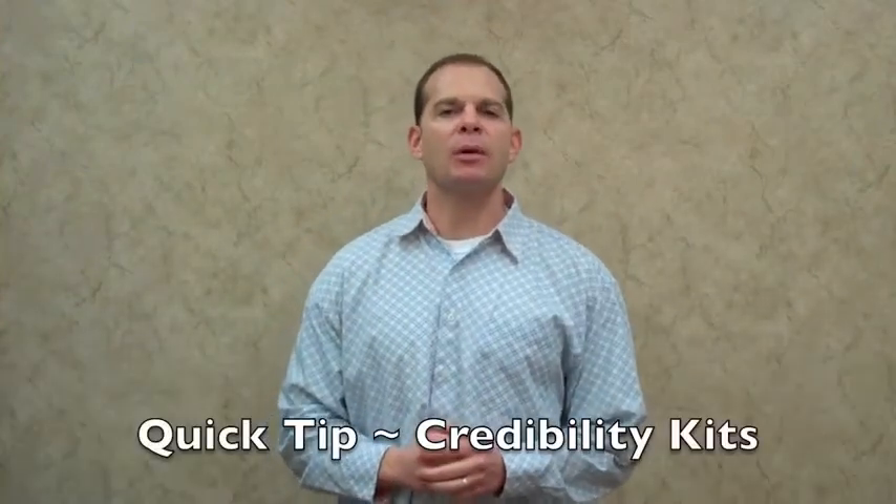Hey gang, Scott Myers with another self-storage investing quick tip. Today we're going to be talking about credibility kits.